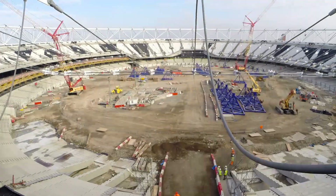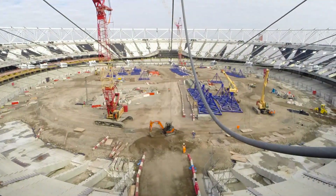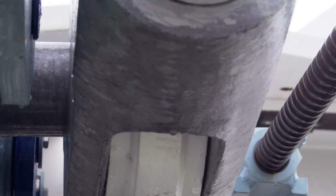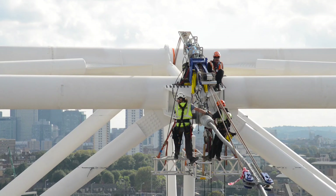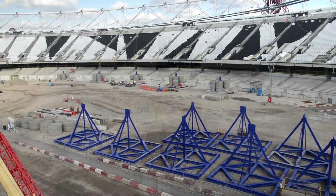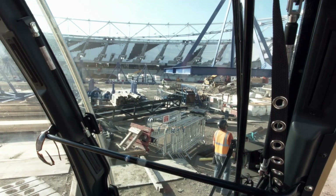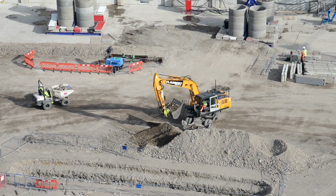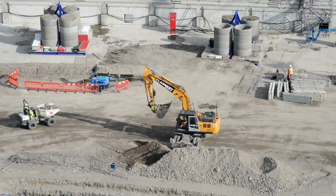841 tonnes of steel are lifted up into the air. As a finishing touch, the cable structure is pre-loaded with the weight of the new roof construction, so it will reach and maintain its final position.